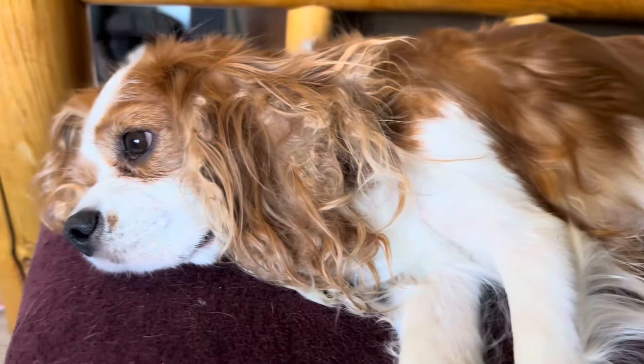These puppies are all raised in a home, handled every single day, and by the time they leave their mother and go to a forever home, they will be well socialized and make extremely good pets.